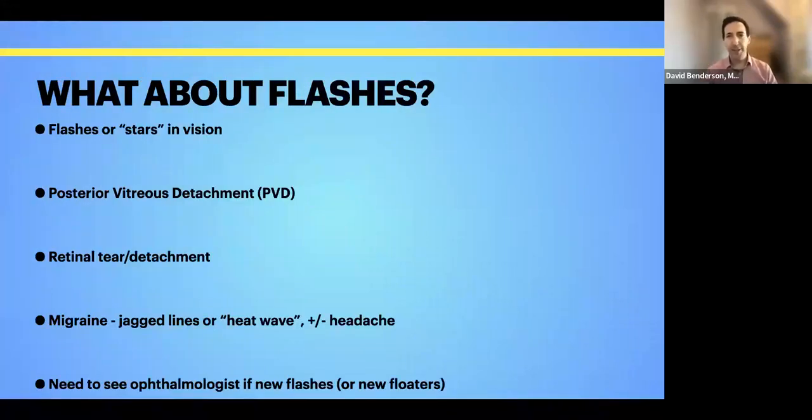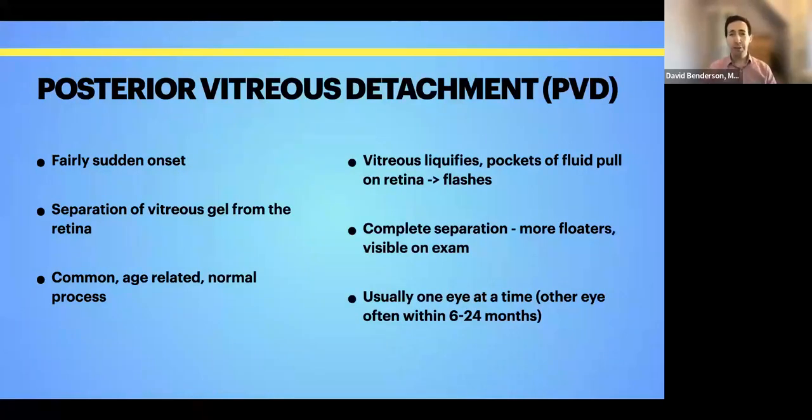Flashes are when people describe seeing a lightning bolt or stars in their vision. These are commonly associated with a posterior vitreous detachment, which is when the gel in the back of the eye actually pulls away from the retina — a normal age-related thing that happens to everybody at some point. Flashes can also be a symptom associated with retinal tears or detachment, because flashes are simply how our brain perceives pulling or traction on the retina. People can also get flash-like disturbances with ocular migraines, but those more commonly present as jagged lines or a heat wave in the vision, rather than lightning bolt flashes. The symptoms of a PVD are typically a sudden onset of flashes and floaters.